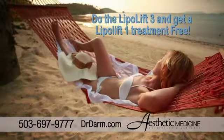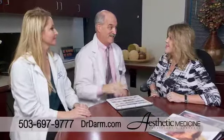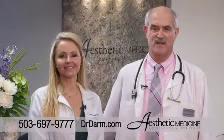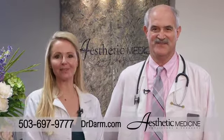Now do the LipoLift 3 and get a LipoLift 1 treatment free. Find out if the LipoLift is right for you. Visit us online at drdarm.com, then call for a free consultation. Reshape and resize with the LipoLift.